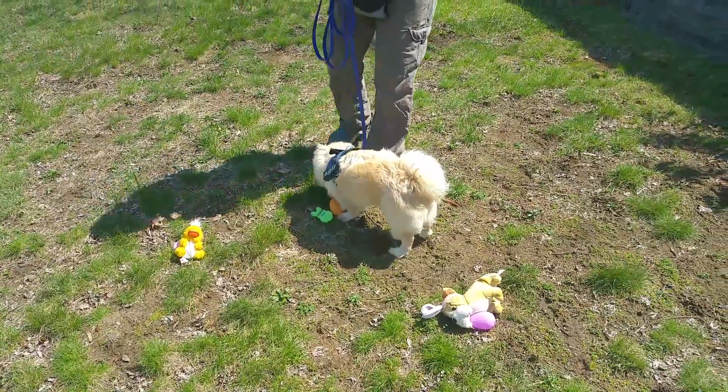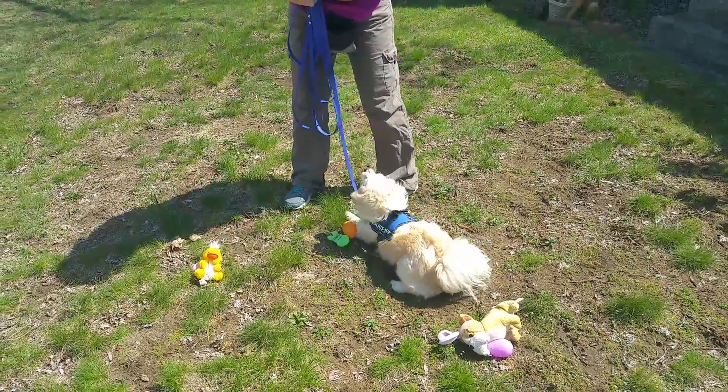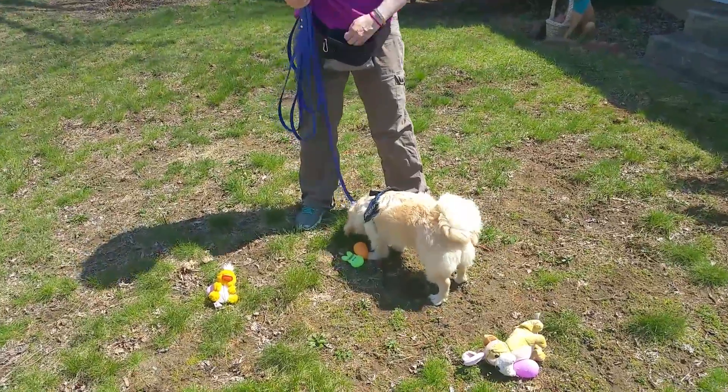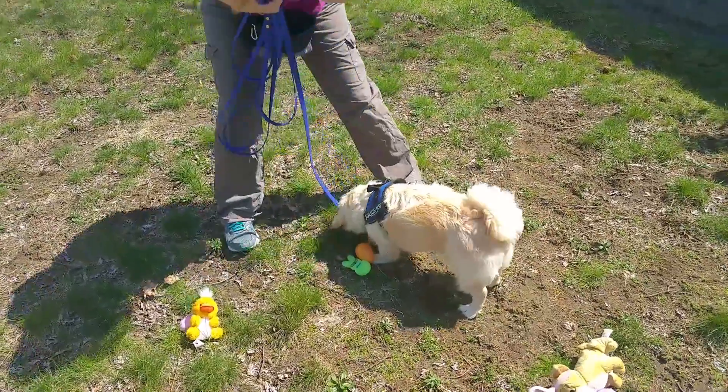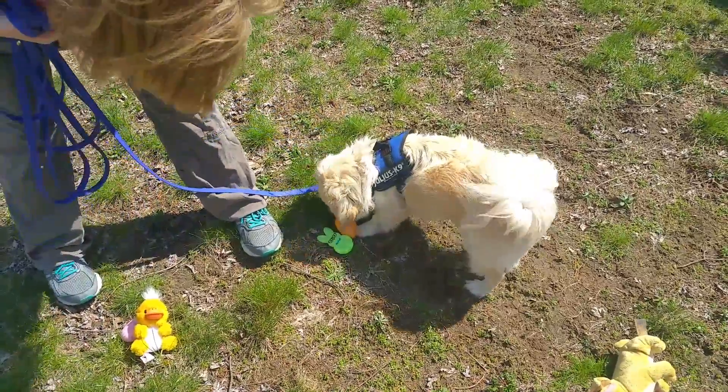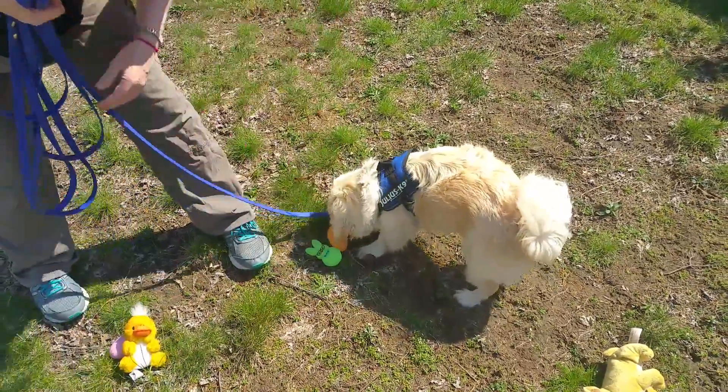So what Sam did was try to find it. Yes, good boy. He gave me a nice clear signal — this is where it is. One more time, Sam. Show me. There it is, Sam. Show me. Yes, good boy. Great.